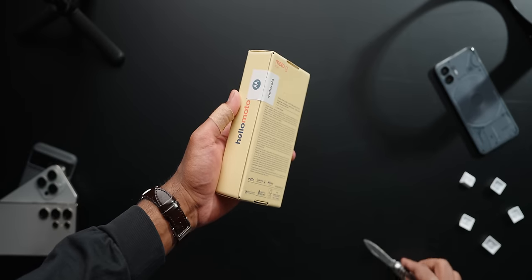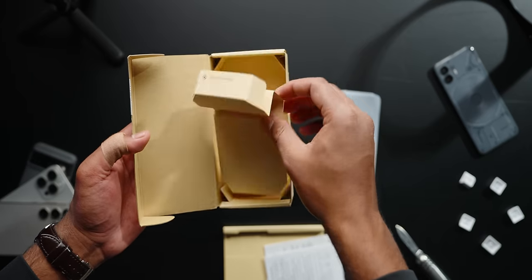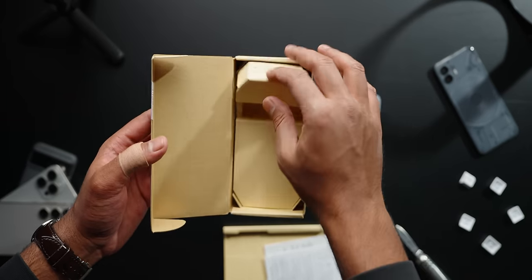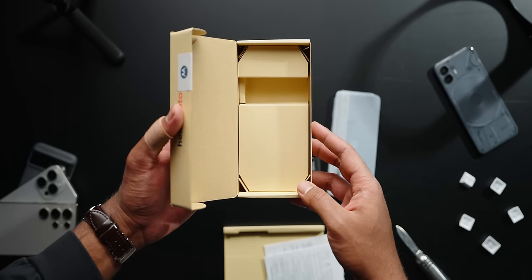Here we go again. The unboxing experience feels pretty similar to last year with one major difference: Motorola decided to not include the power adapter in the box, which honestly is a bit of a letdown. I've spent a week playing around with this phone and I've got to say, I'm really impressed with what $150 can get you.